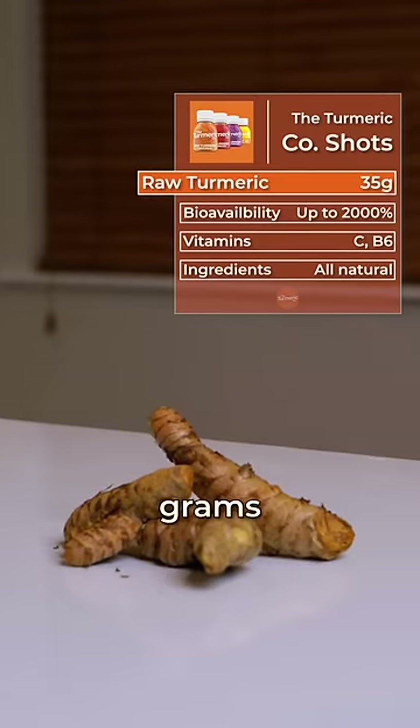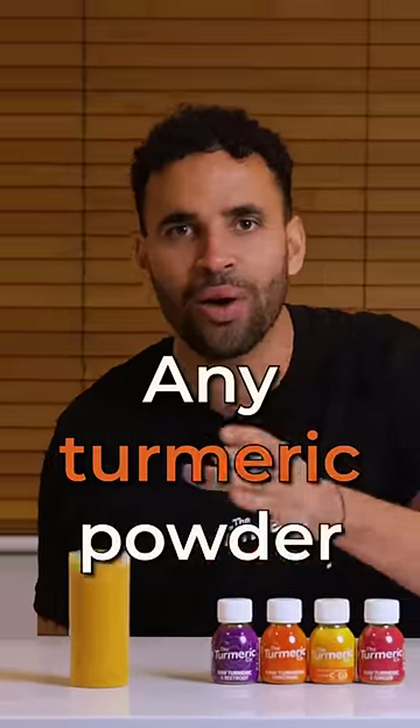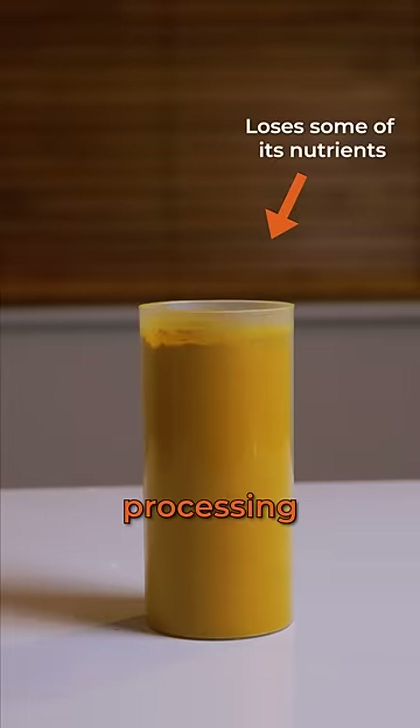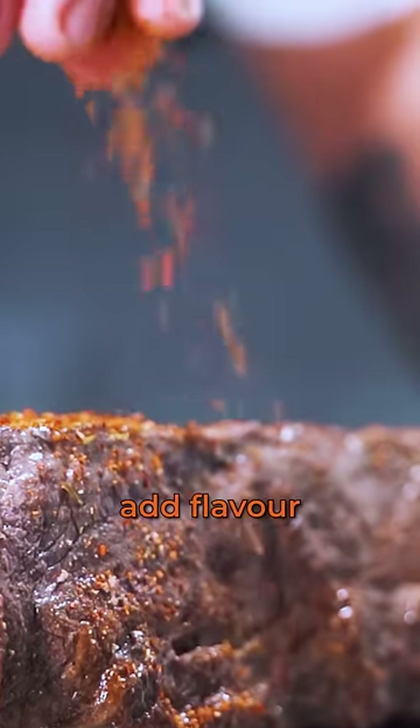The 35 grams of raw turmeric root that we use in our shops has a higher concentration of nutrients than any turmeric powder. This is because when turmeric is turned into powder, it loses some of its nutritional value due to processing methods. Turmeric powder basically exists just to add flavour to cooking.